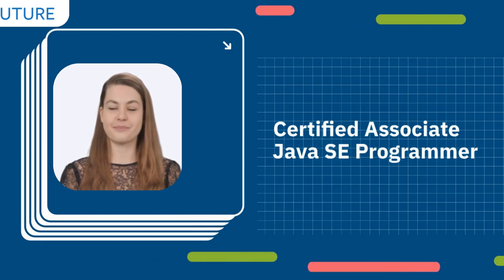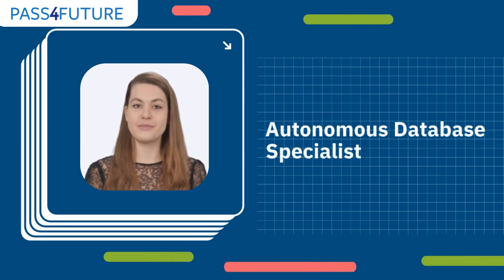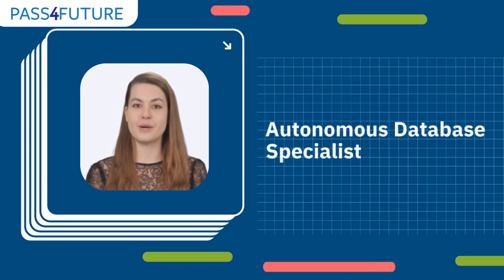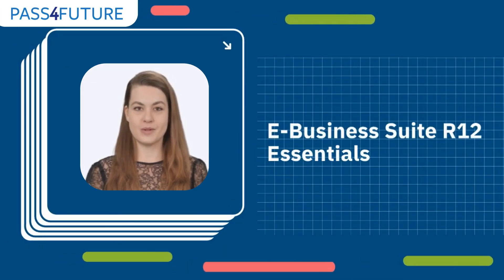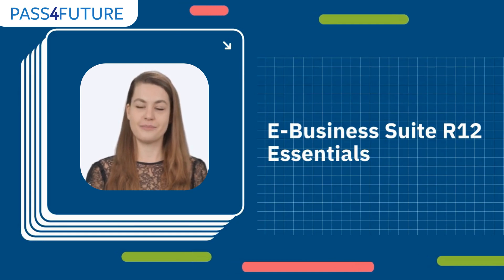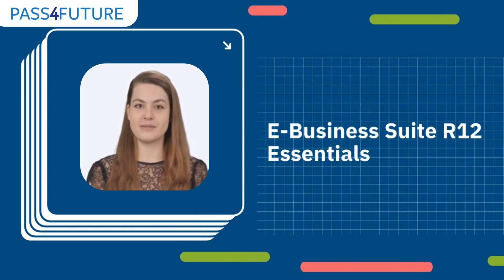Number four is the Oracle Autonomous Database Specialist certification. This certification introduces you to the revolutionary autonomous database technology, focusing on deployment, management, and security aspects. Lastly, for those interested in ERP systems, the Oracle E-Business Suite R12 Essential certification is a great start — it provides foundational knowledge in implementing and managing Oracle's robust E-Business Suite effectively and efficiently.